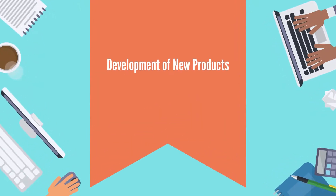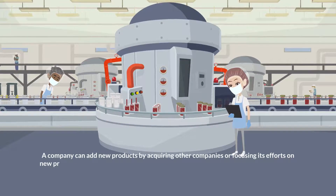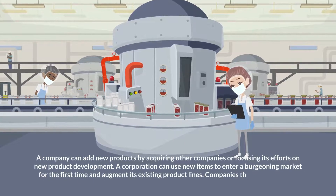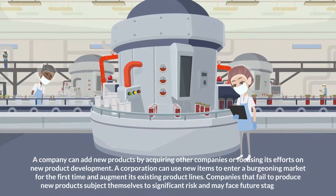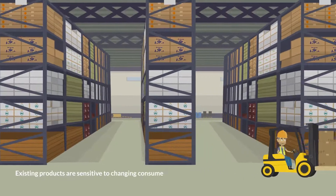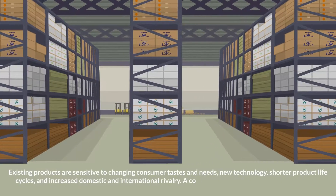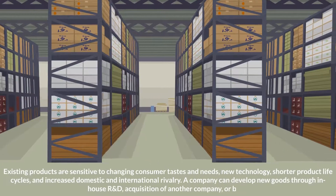Development of new products: a company can add new products by acquiring other companies or focusing its efforts on new product development. A corporation can use new items to enter a burgeoning market for the first time and augment its existing product lines. Companies that fail to produce new products subject themselves to significant risk and may face future stagnation. Existing products are sensitive to changing consumer tastes, new technology, shorter product life cycles, and increased domestic and international rivalry. A company can develop new goods through in-house R&D, acquisition of another company, or both.